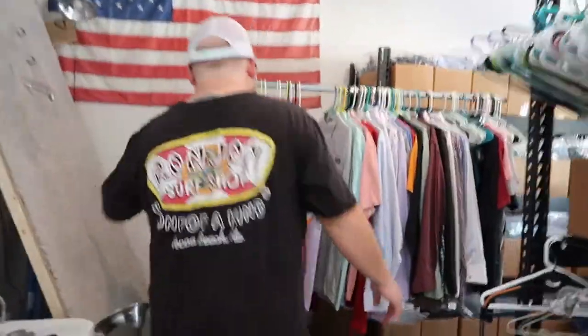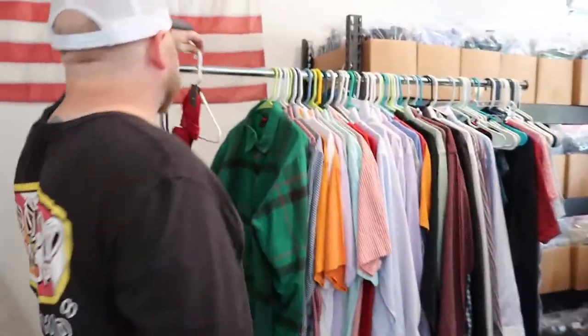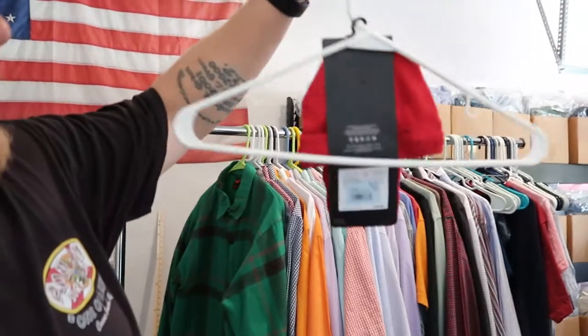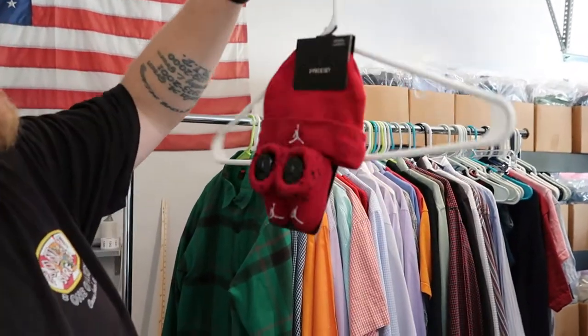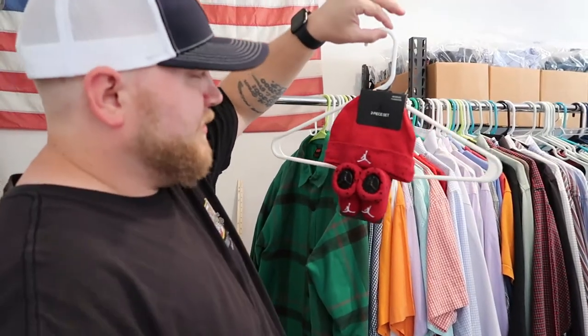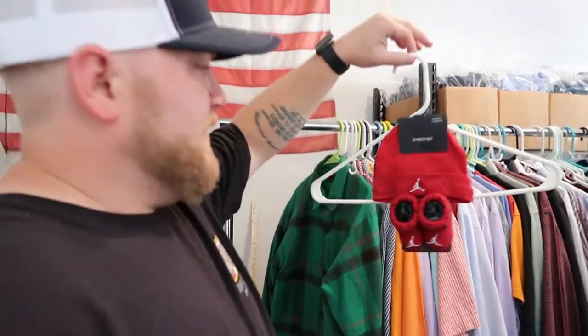Moving on to some clothes. I couldn't pass up the little baby Jordan booty beanie combo. There was no price on this at the thrift store, so they gave it to me for $1.50, which I think I can get probably $12 to $15 for this.